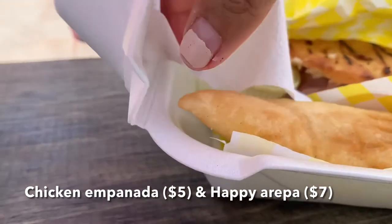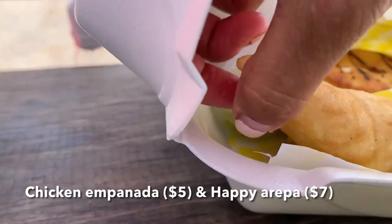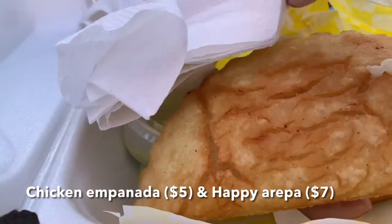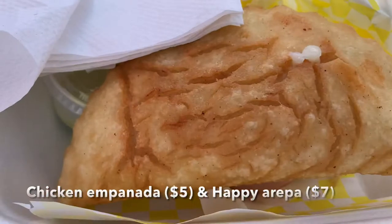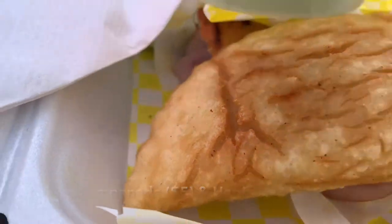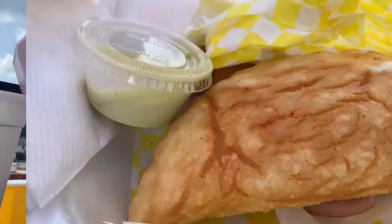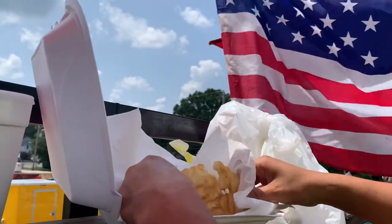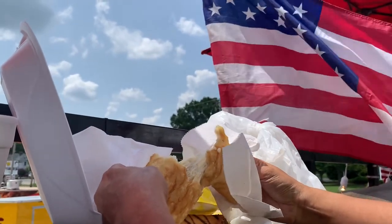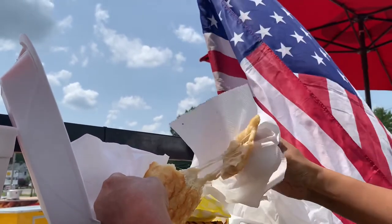And this I believe is the chicken empanada. It is huge. Look how big that is and the cheese is even oozing out. Oh, that looks so good. And here's maybe some sort of creamy guac or something. It's hot. But look at that cheese — oh my god, super stretchy. Looks so good.